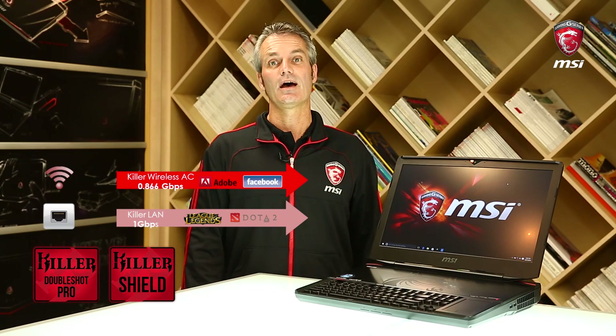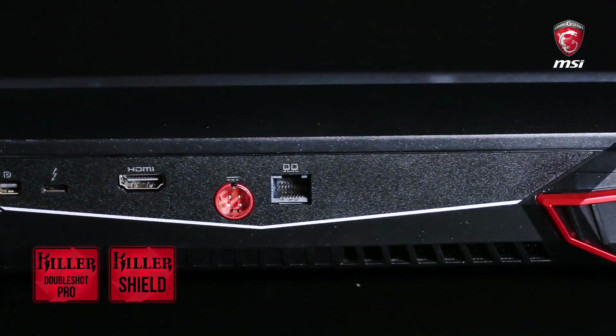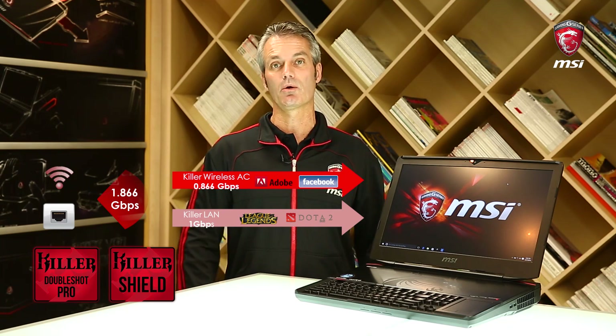The GT83 Titan integrates the latest Killer solution with a killer gaming network called Killer Double Shot Pro. It consists of the Killer E2400 Ethernet chip together with the WiFi AC solution, and it also integrates the Killer Shield. Bound together, this brings you smoother gameplay, smoother uploads and downloads, lower latency, and less lag. In addition, the smart teaming function combines both solutions, giving you very high performance of up to 1.866 Gbps for a very smooth online gaming experience.